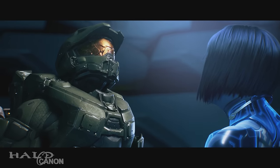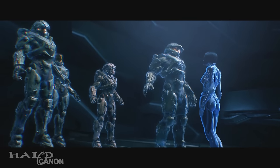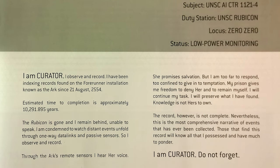The introduction notes that Curator has been indexing information found in the Ark systems, as well as new information observed through one-way datalinks and passive sensors since it was trapped, and that the full record would take over 10,000 years to complete. Curator also notes that it's able to detect the calls of Cortana — referred to only as 'Her' with a capital H — offering salvation and immortality to all that join. Curator is thankful for its prison, noting that 'my prison gives me freedom to deny her and remain myself.'